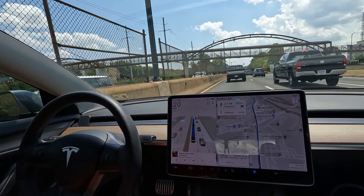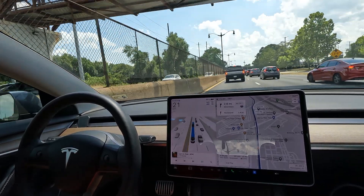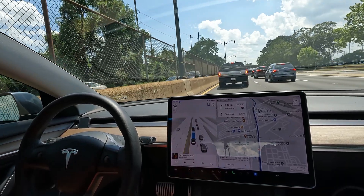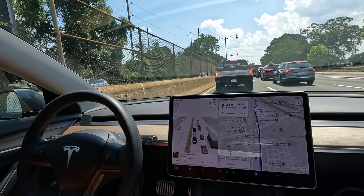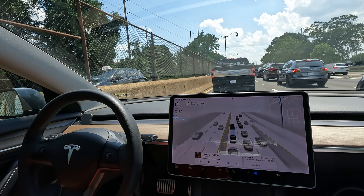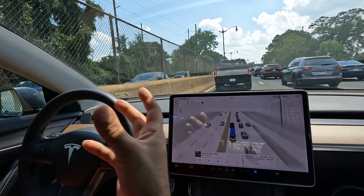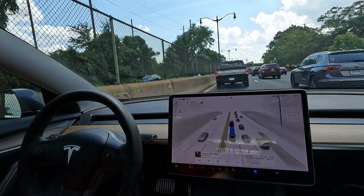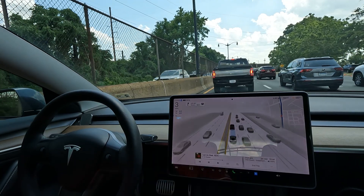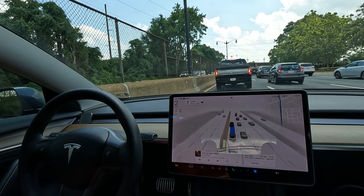All you gotta do is buckle up and sit back and see how it does. Right now this is being controlled completely by cameras. You can see that red car — the way it turned, the car saw it as well, and you can tell by what shows up on the visualization. The way I look at it, you're almost getting two views of the road. As a human driver you can only see what's in front of you, but now you can actually see a little bit further thanks to the cameras.